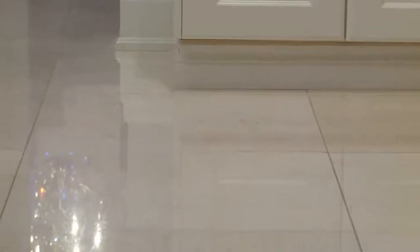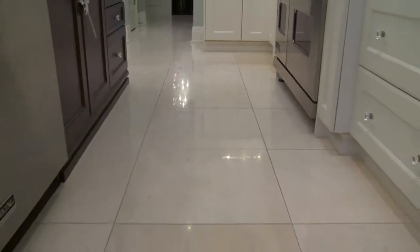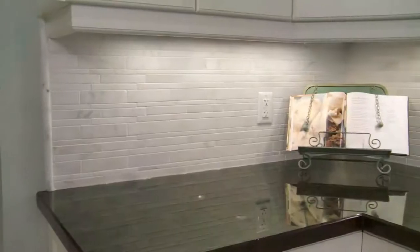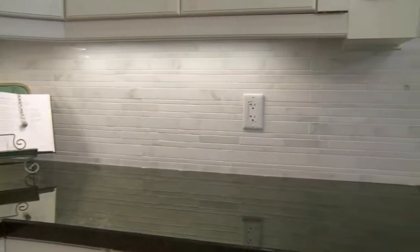Throughout the main floor we have a beautiful 24 by 24 light beige Italian marble. On the backsplash in the kitchen we're featuring one of our 12 by 18 stacked marble mosaics in Bianca Luna, with a beautiful pencil molding for a great transitional feel.